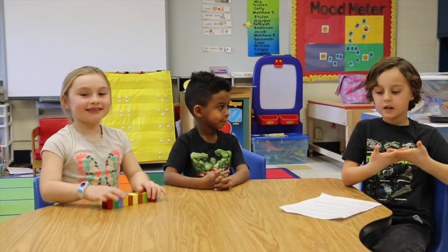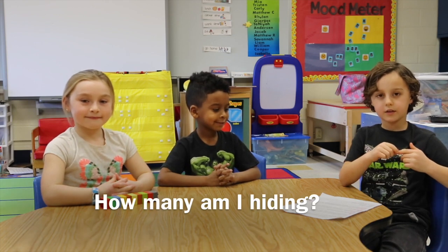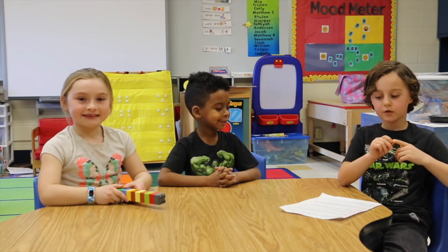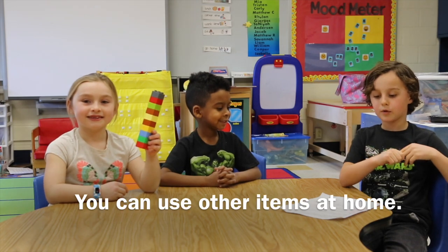Let's join some of our students playing the game now. Today we are going to play my favorite math game, How Many Am I Hiding? All you need is a set of objects. Depending on the grade of your child, this can range from 3 to as many as 20. Today we are first going to use 10 Lego blocks, but you can use beads, buttons, cotton balls, or coins.